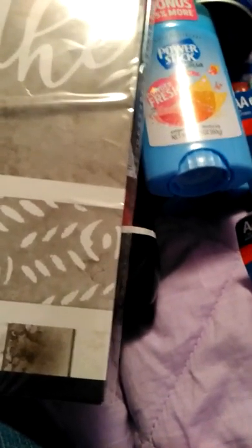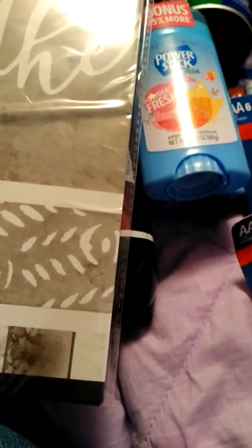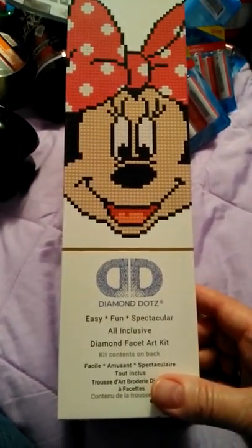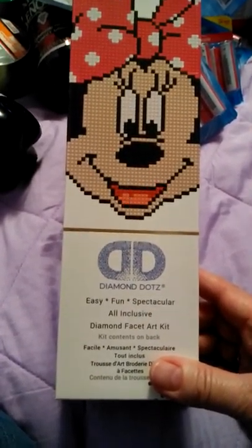I also got two gallons of dish liquid, garbage bags, and my regular stuff. I'm just showing y'all half of the haul because the other stuff isn't as exciting. Now let's move over to my Michaels haul — this is just a really simple haul. I got my granddaughter a Diamond Dots — that's diamond art. The last one was 4x4 but this one is 8x8, so it's a bigger Diamond Dots.